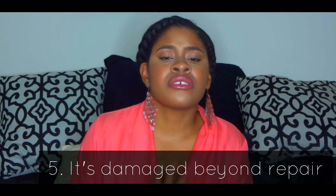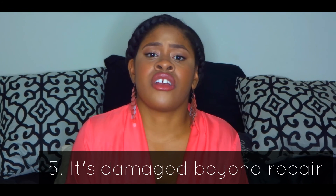Number five: the item is damaged beyond repair, or it is more economical to replace the item than to repair it. Sometimes you'll buy staple pieces that you spend a bit more money on because you're going to wear them pretty much forever and they'll never go out of style. But there are other things like basics such as t-shirts or tank tops where it's not worth getting repaired.